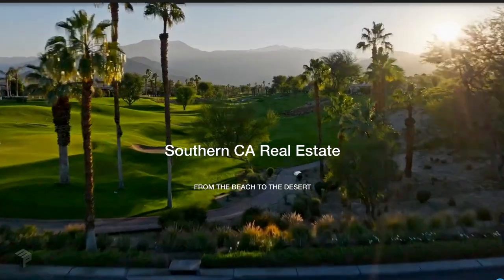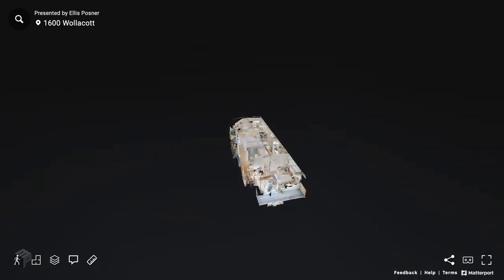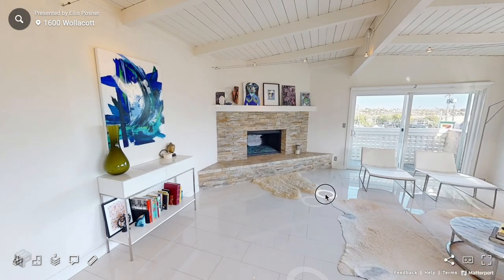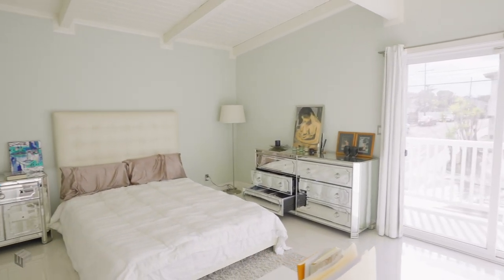Before we go downstairs, let me tell you about the floor plan. You can always go to my website, ellisposner.com, look under the My Listings tab and you'll see this property with this very video. You'll also see a Matterport 3D walkthrough and a floor plan. We're on the top level right now. This is what's called in Redondo Beach a reverse floor plan. There is one bedroom up here, which I'm going to show you.